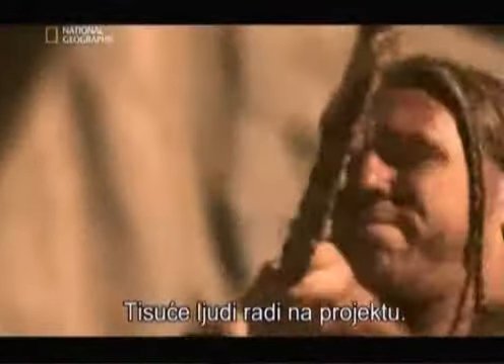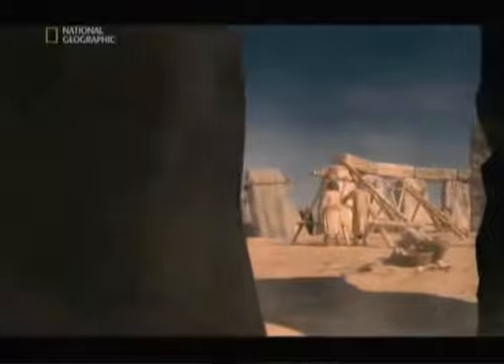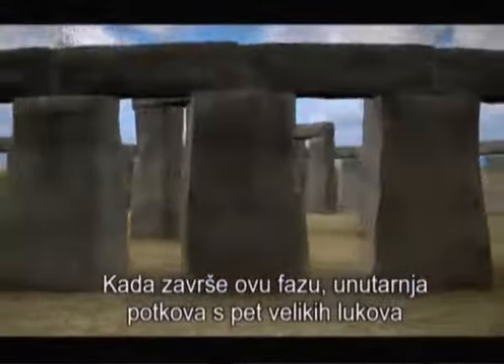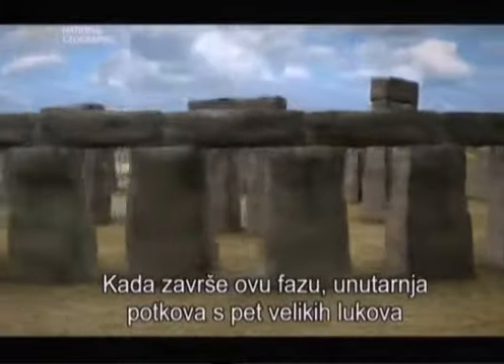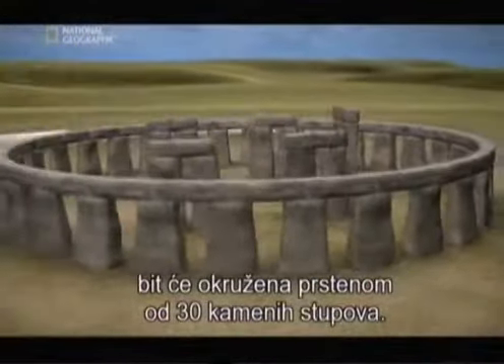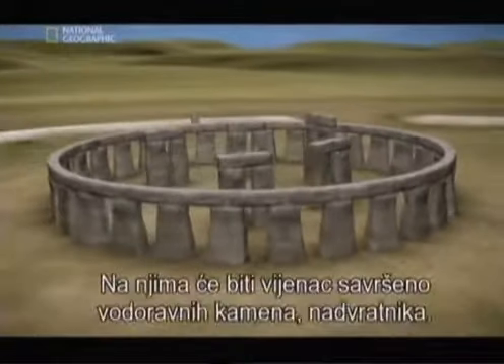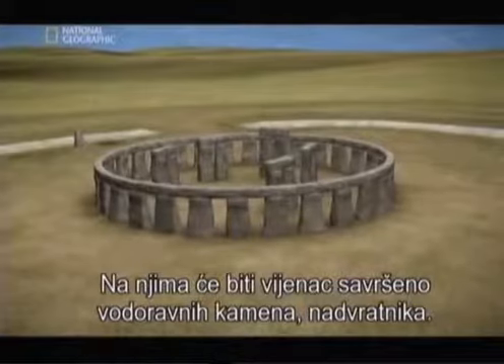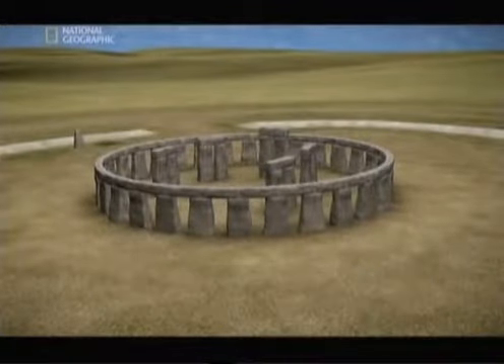Thousands of people work on this massive project. When they complete this phase, an inner horseshoe of 5 great arches will be enclosed by a ring of 30 stone uprights, and topped by a circle of perfectly horizontal stones called lintels.